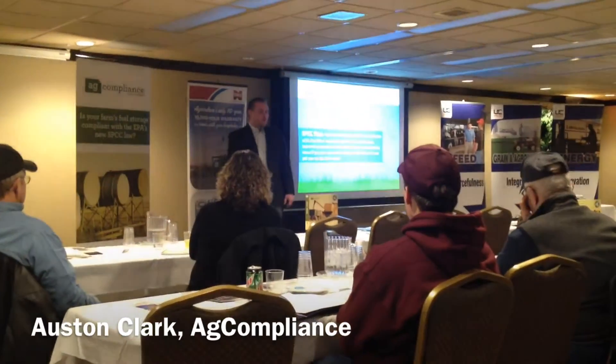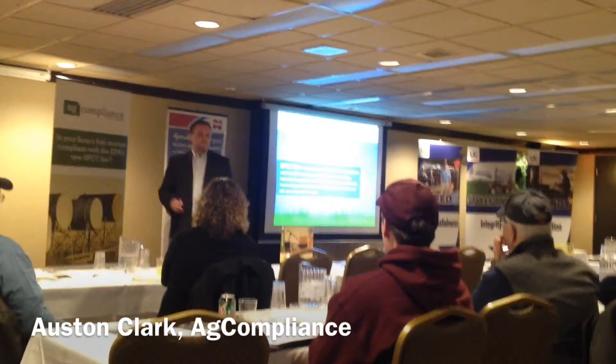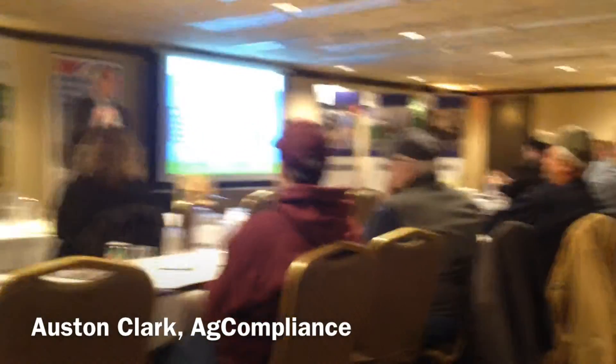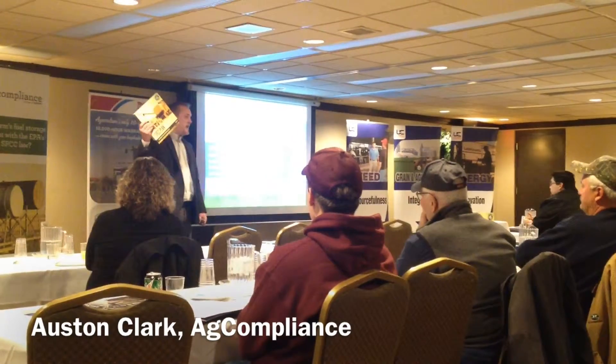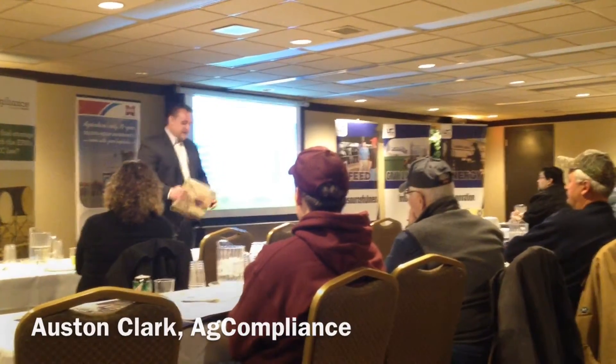It's the same way with your spill plans and with the EPA. You have to have your spill plan, and they don't know you have it until they show up to your house and knock on your door. But if they show up and they knock, the first thing they're going to ask for is your SPCC plan. This is your first line of defense.